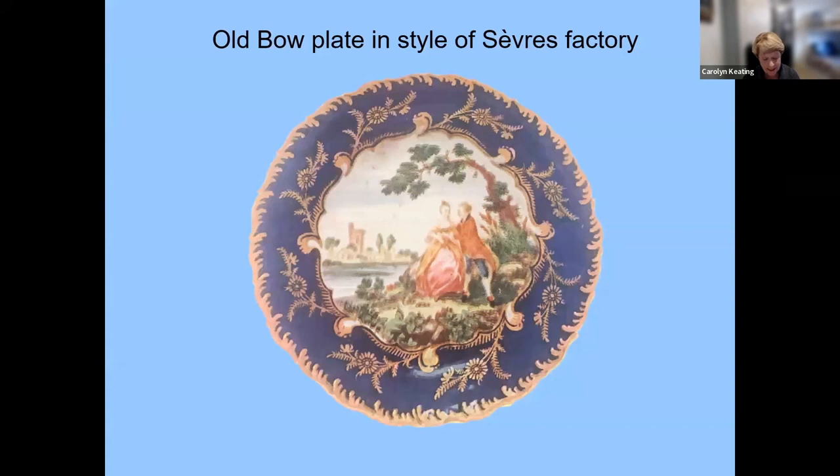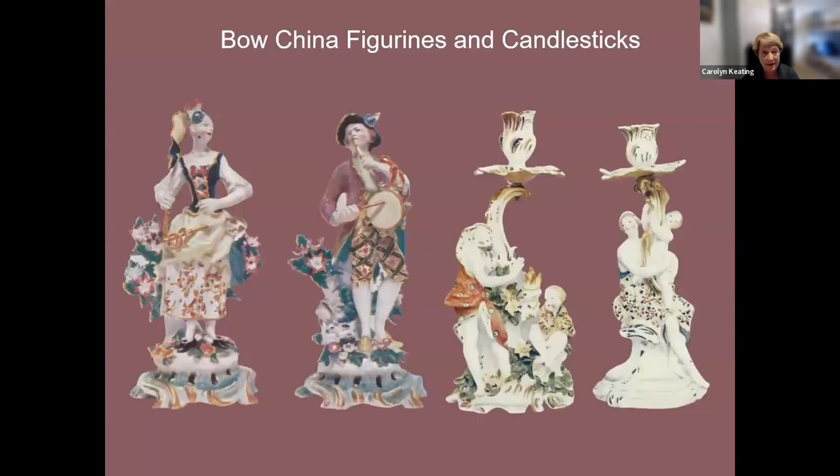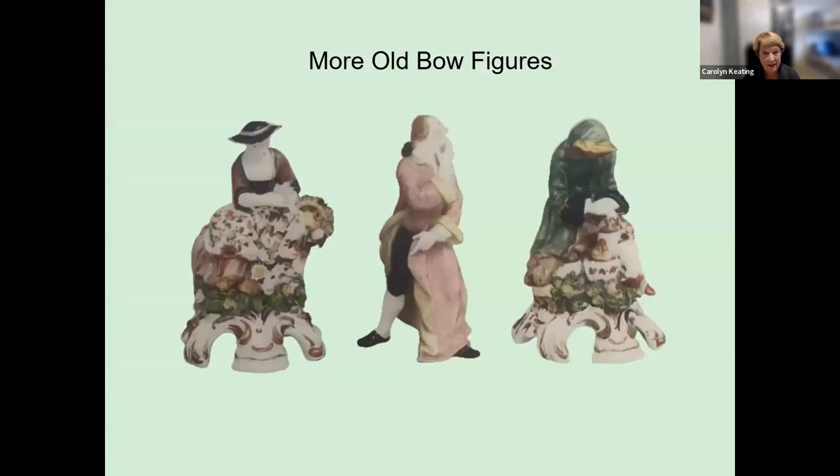Old Bow even made plates in the style of the Sèvres factory in France. They also made decorative figurines and candlesticks — these do seem reminiscent of figurines produced by Meissen, although without seeing either up close it's hard to judge comparative quality. Here are some more Old Bow figurines.